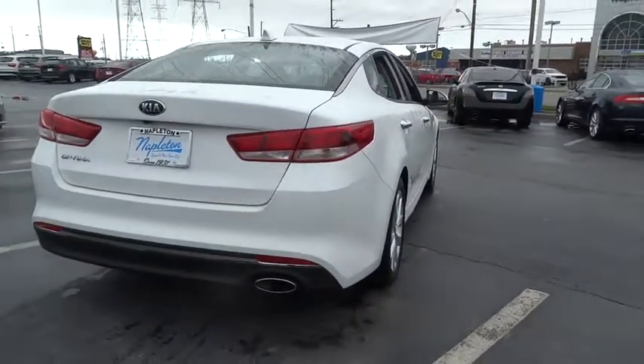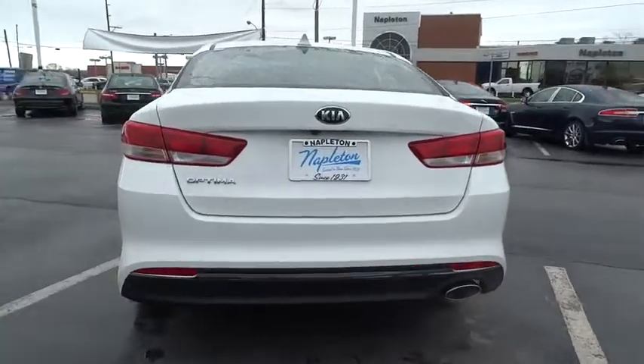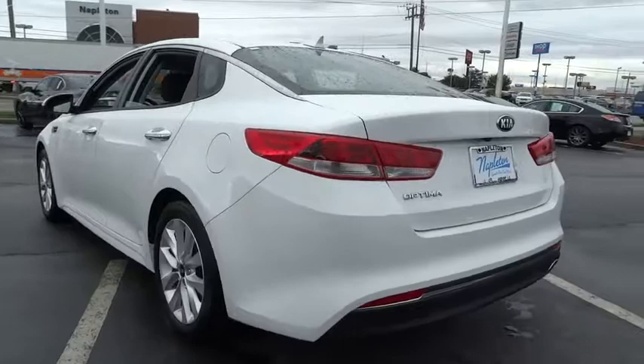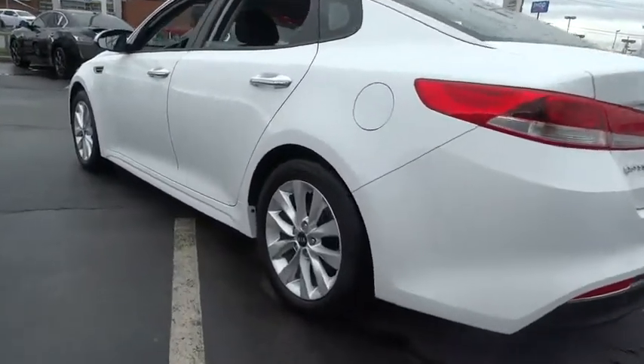Security system, power locks, trip computer, power windows, CD player, rear window defroster, electronic stability control, remote keyless entry, brake assist, overhead console, panic alarm, tachometer.